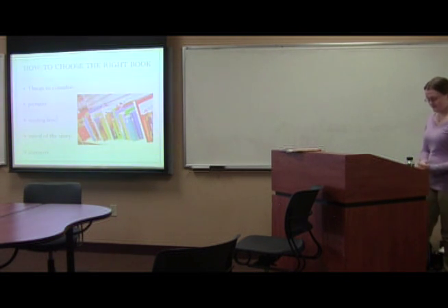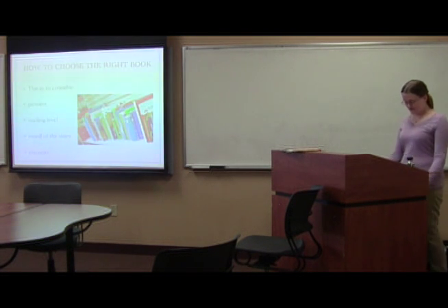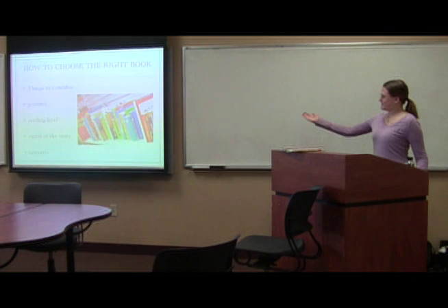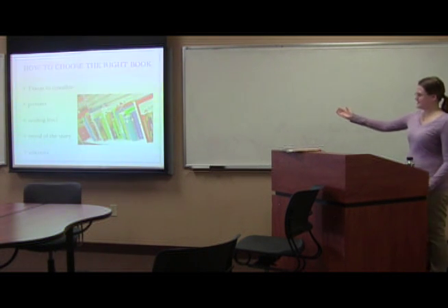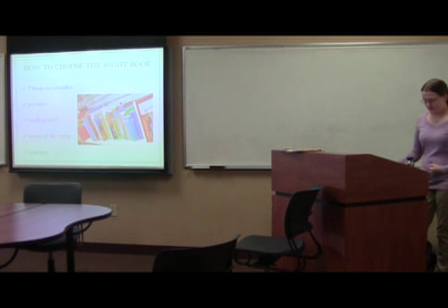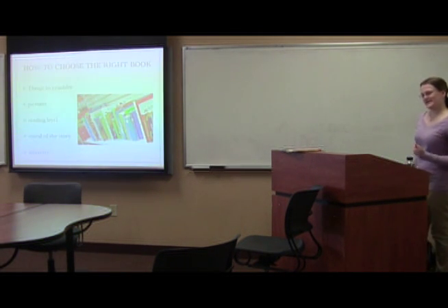How to choose the right book. When looking at a potential book, the cover and pictures should be colorful and grab your attention. So when you go up to a children's library and you're just looking at all these books, look for the ones that have vibrant pictures. In this case, it's okay to judge a book by its cover.